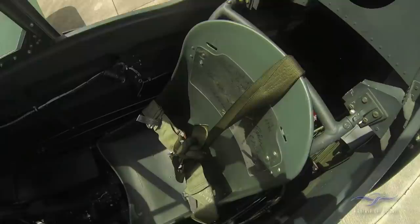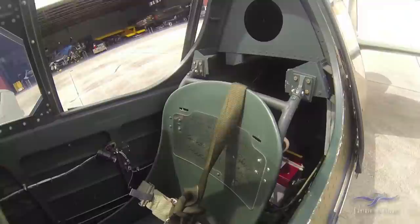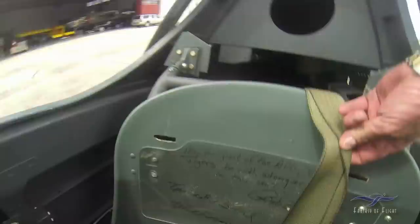This is really cool — we hosted an AVG reunion here one time. I want to make sure the seat belts are all tied up so there's no way you could jam those controls. We did an AVG reunion here at Fantasy of Flight, and I got a chance to take five of the original Flying Tigers up.